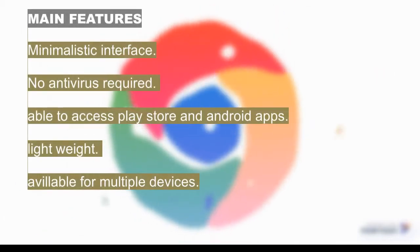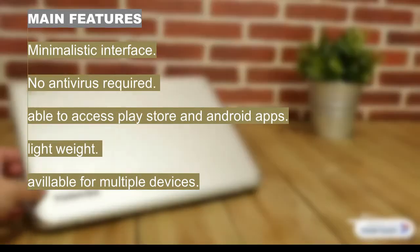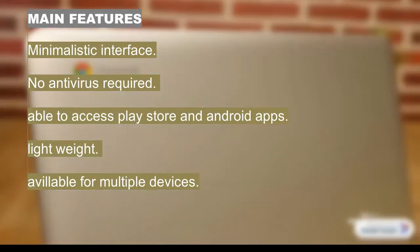Its main features are: minimalist interface, no antivirus required, able to access the Play Store and Android apps, lightweight, and available for multiple devices.